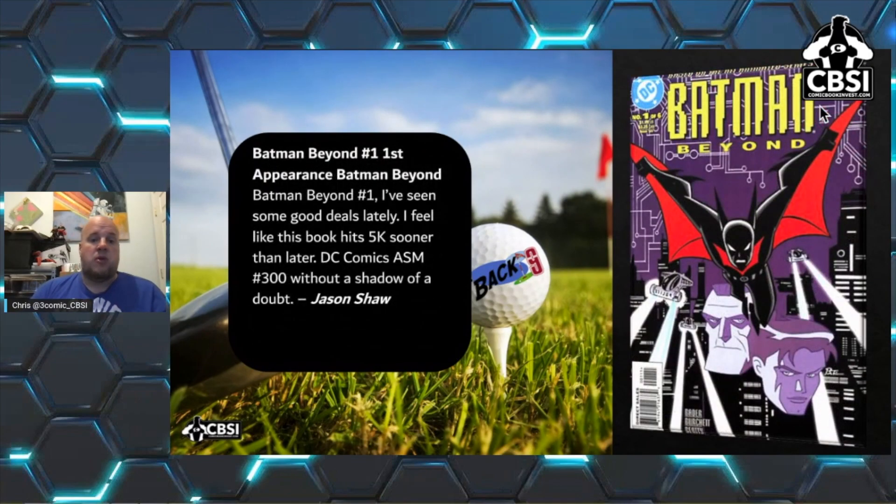Next we have Batman Beyond #1 — the first appearance of Batman Beyond. Whatever the debate, the market decides this is the first appearance. I've seen some good deals lately. I feel like this book hits $5K sooner than later — it's DC's ASM #300, without a shadow of a doubt, according to Jason Shaw. Batman Beyond and Harley are the two big DC modern character books with the most potential to grow. Batman Beyond is still underpriced; look out for it if you can find it.